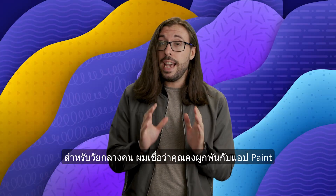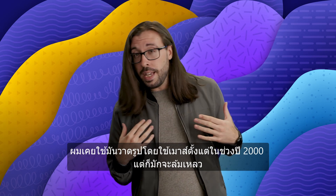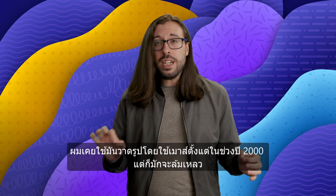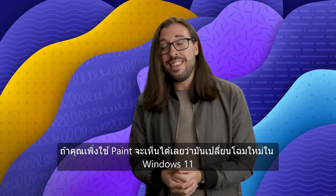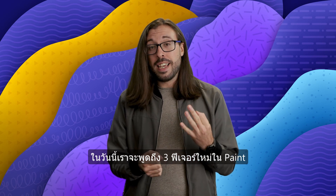Now, for anyone of a certain age, you'll have fond memories of using Paint. For me, it's being in school in the early 2000s, trying to draw art with a mouse and usually failing quite spectacularly. If you've used Paint recently, you'll see it has a new look for Windows 11. But today, we're going to talk about three new features coming to Paint.